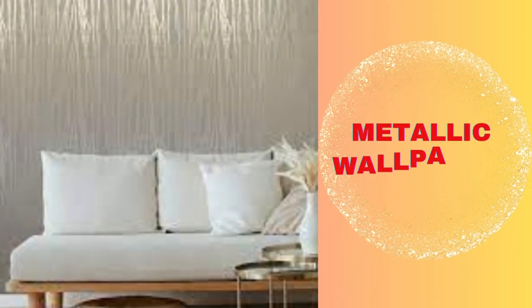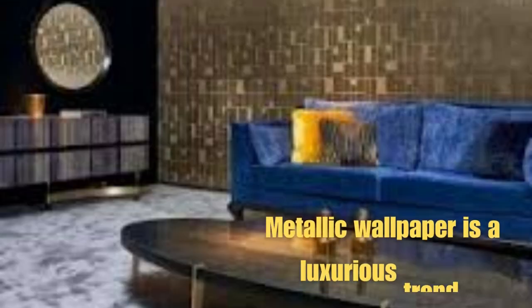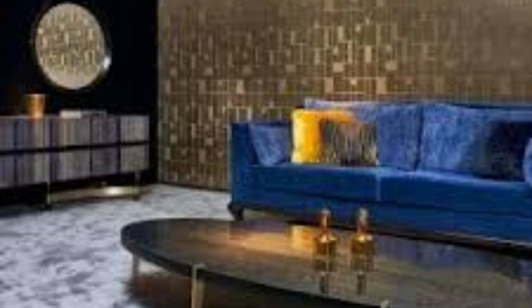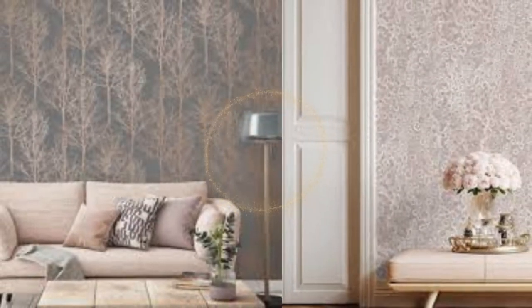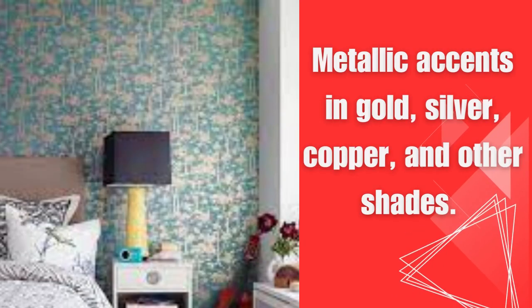Metallic wallpapers have emerged as a striking and contemporary choice in interior design. These wallpapers are imbued with metallic elements, such as gold, silver, copper, or bronze, which add a luxurious and glamorous sheen to any room. Whether creating a modern industrial look or a classic, timeless ambience, metallic wallpapers offer a dazzling and versatile solution for transformation.